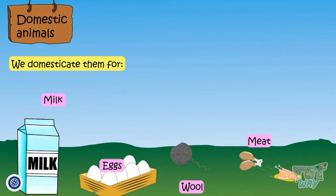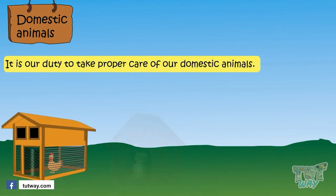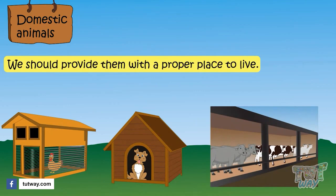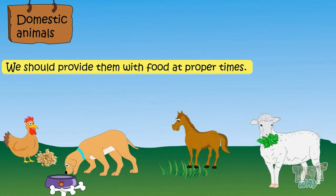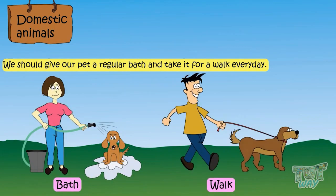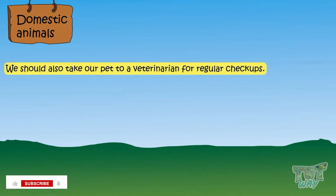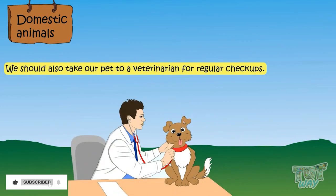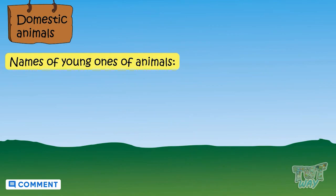Sheep are kept in a pen. So kids, domestic animals are very helpful for us. We domesticate them for milk, eggs, wool, and meat. It is our duty to take proper care of domestic animals. We should provide them with a proper place to live, provide them with food at proper times, give our pet a regular bath and take it for a walk every day. We should also take our pet to a veterinarian for regular checkups. A doctor who treats animals is called a veterinarian, or vet.